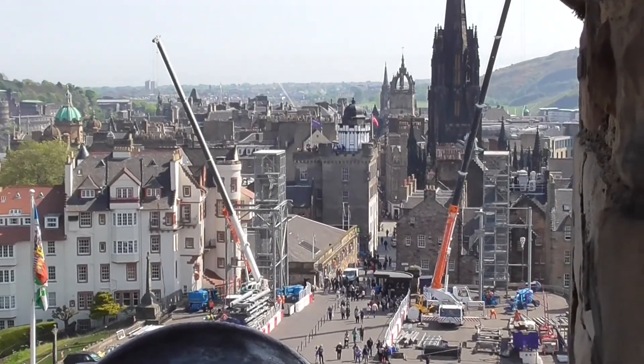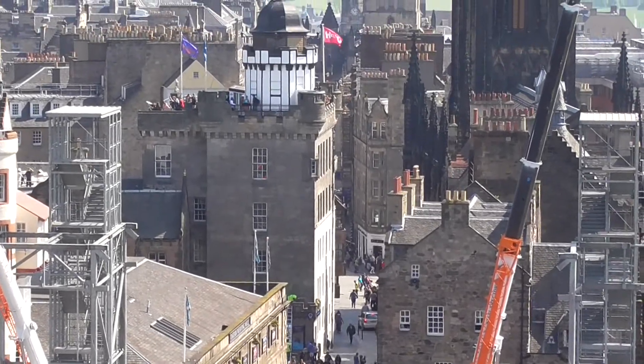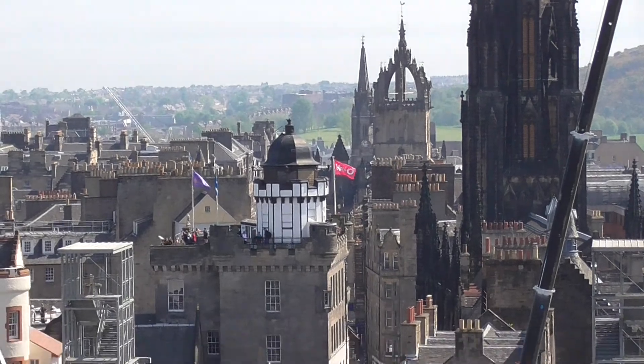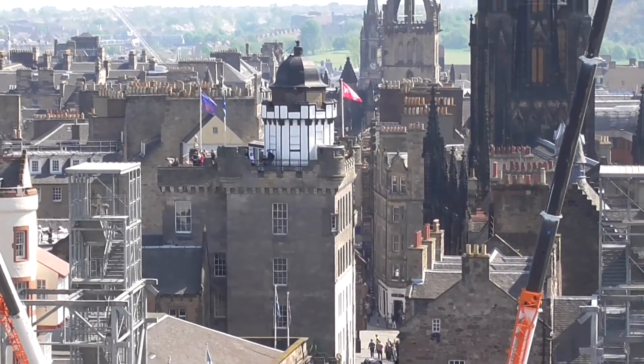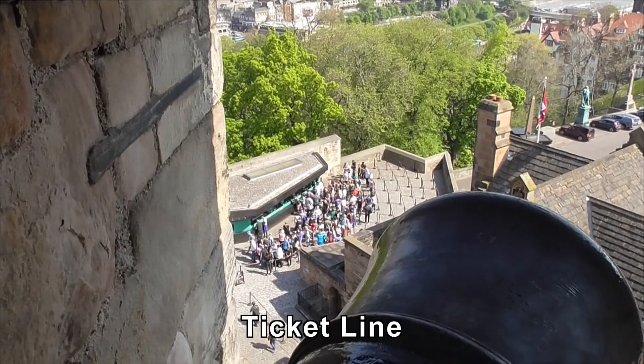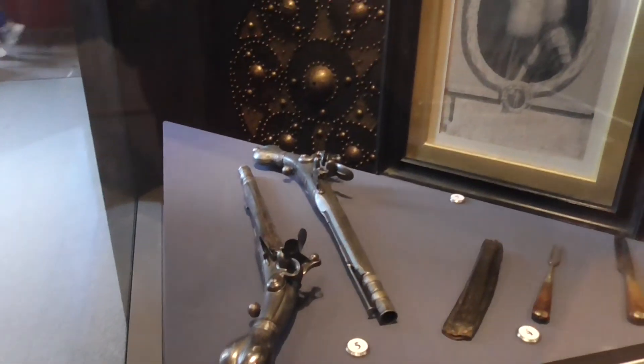Down the Royal Mile. The old Royal Cranes assembling something down there. You should see the line for the tickets. That's the line for the tickets to get in — there's still a few people that haven't got in yet.